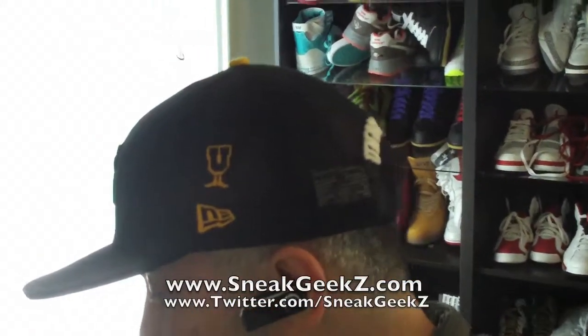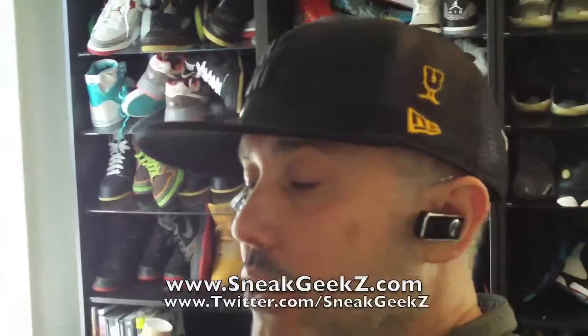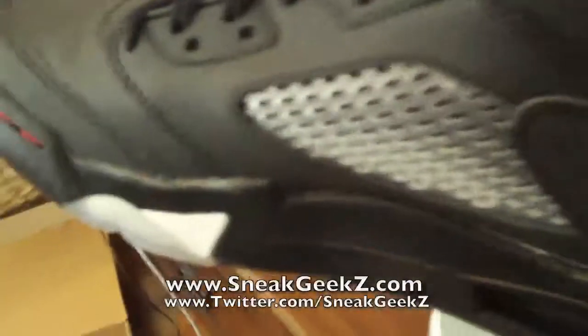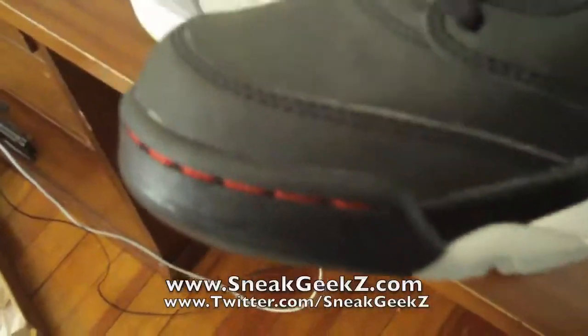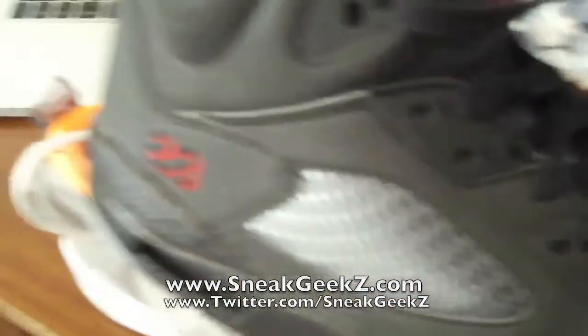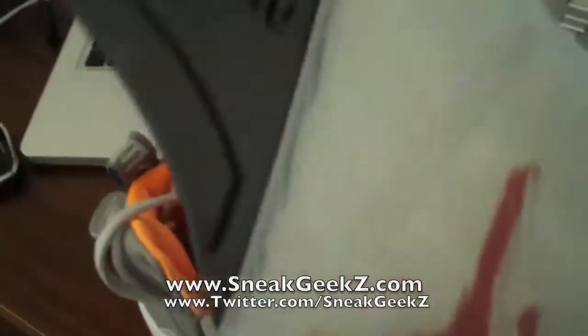Let me show you guys the Fives from the AKA DMP pack. These are the 3Ms. See the red stitching there? That's pretty cool — pretty cool detail. See that shoe tree that's in there? That doesn't come with the shoe, that's a little something-something I got. And of course the shadow box with the 23, 3M, and then there's the icy bottom.